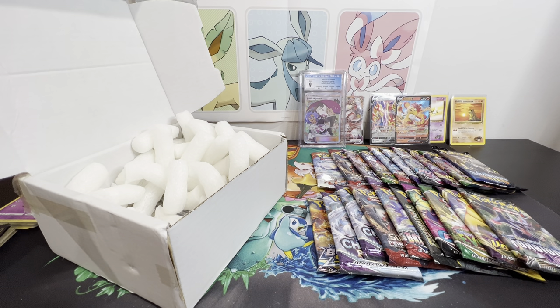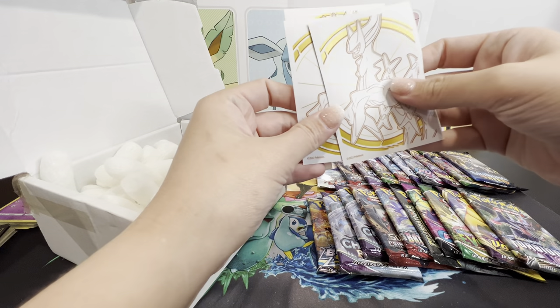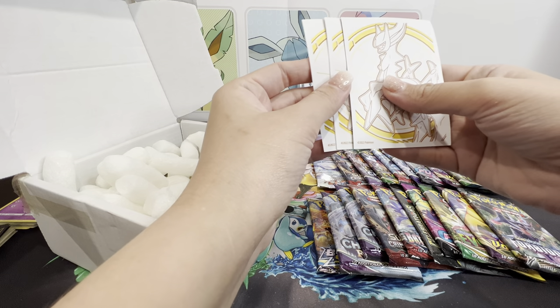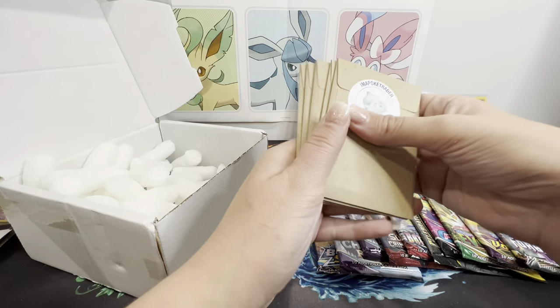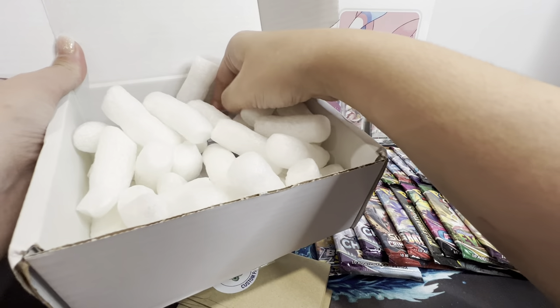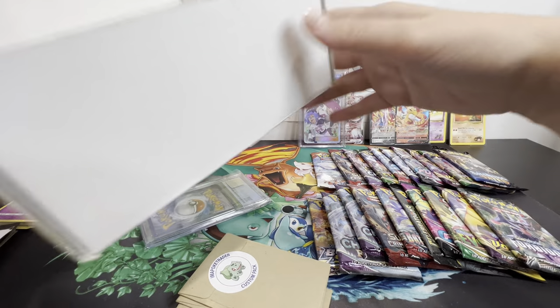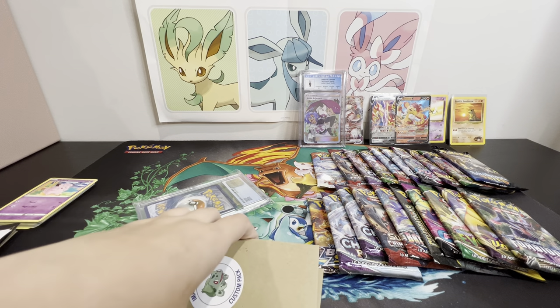I'm a Poke Trader, you've done yourselves proud. These packs aren't exactly vintage, but they're not ones you can still easily get from the shops either. We've got Brilliant Stars sleeves. Setting those aside, we've got another custom pack - five cards - plus the graded card. I'm a Poke Trader actually organizes and packs these custom packs themselves. The hits from the first box were unreal.